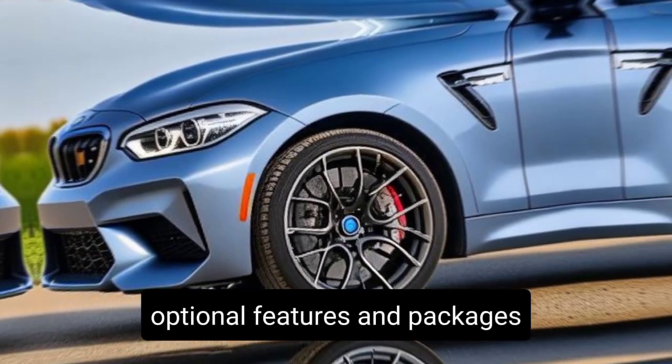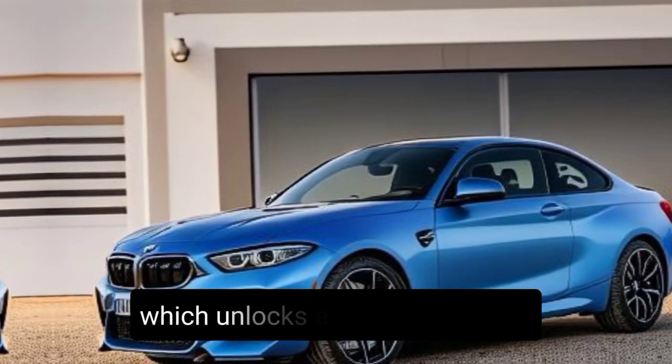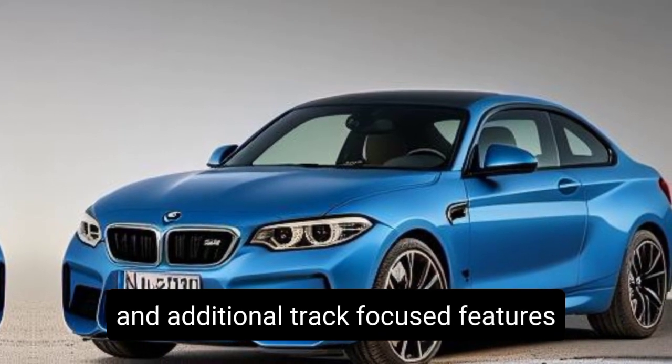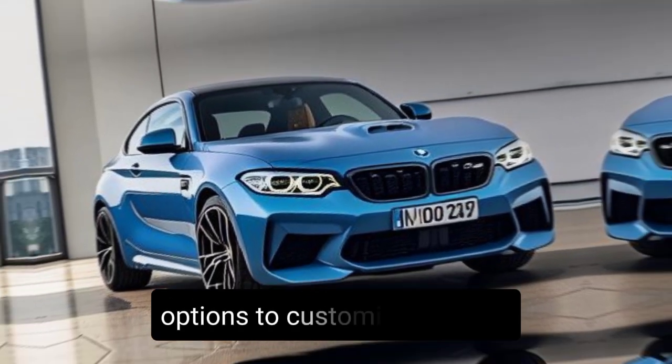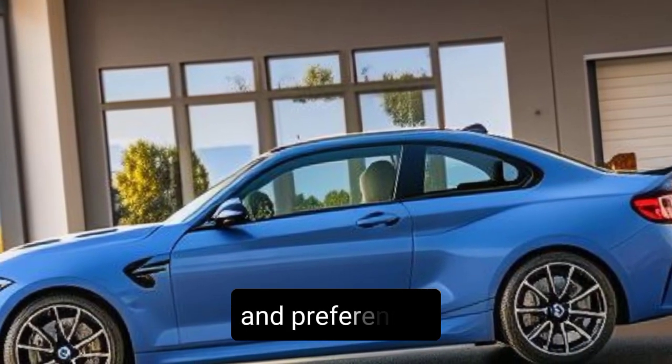Optional features and packages — want to push the M2 to its limits? Opt for the available package, which unlocks a higher top speed and additional track-focused features. BMW also offers a variety of other options to customize your M2, allowing you to tailor it to your specific needs and preferences.